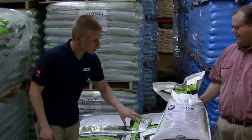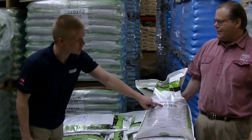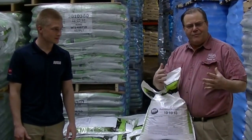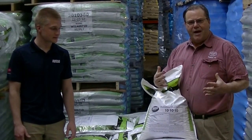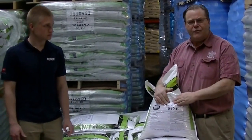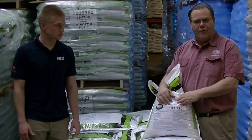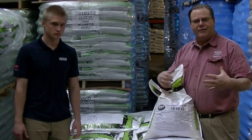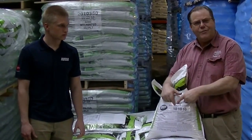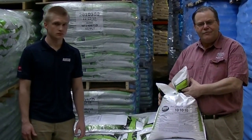Now Ron, with these numbers here — as far as ten goes, what does the ten mean? All the numbers are percentages of what's in the bag. Straight urea is the strongest dry fertilizer you can buy, 46-0-0, meaning it's 46% nitrogen. This is 10% nitrogen, so out of 50 pounds, 5 pounds of it is nitrogen.